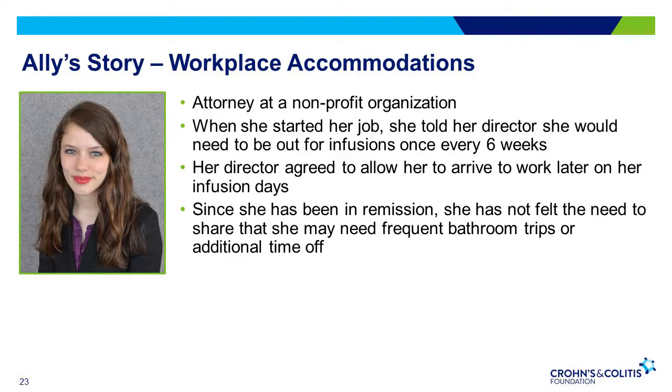We have another patient's story — her name is Allie. Allie is a Crohn's disease patient and an attorney at a non-profit organization. When she first took her job, she was honest about her need to have infusions every six weeks to manage her condition. Her workplace was understanding and allowed her to come in to work later on the days that she had infusions. Thankfully, she's in remission and doesn't feel the need to share that she may need to go to the bathroom more frequently or request any additional time off.